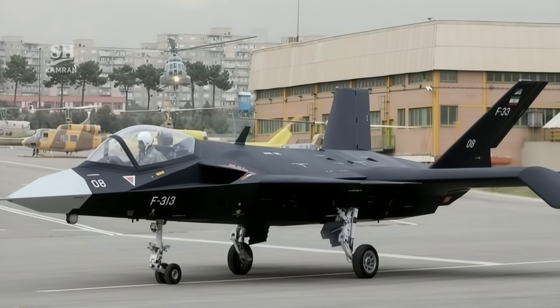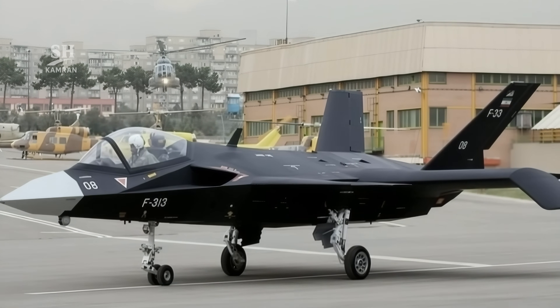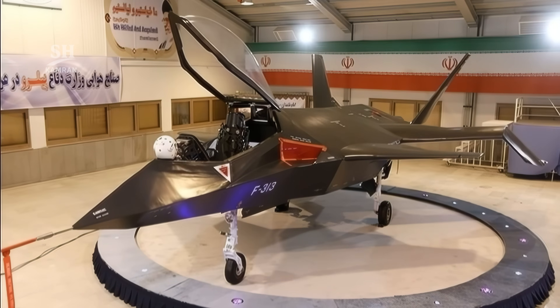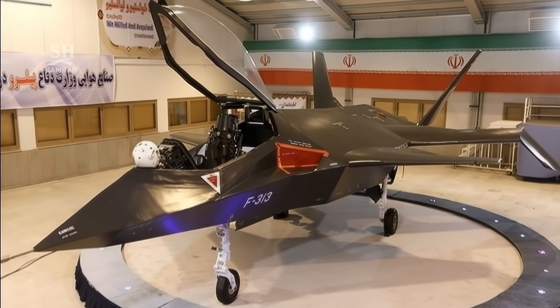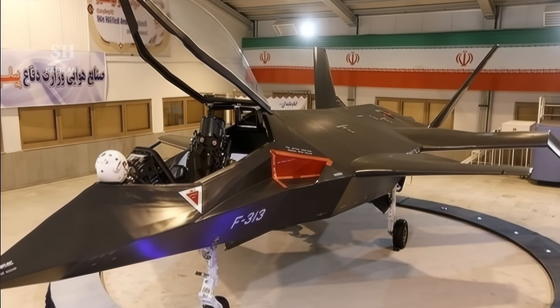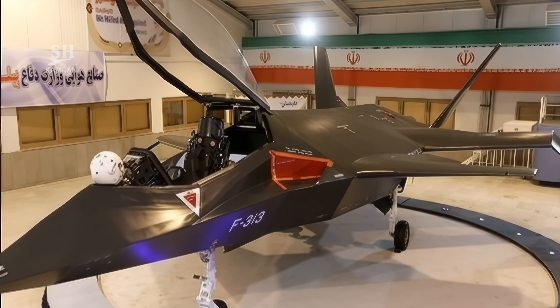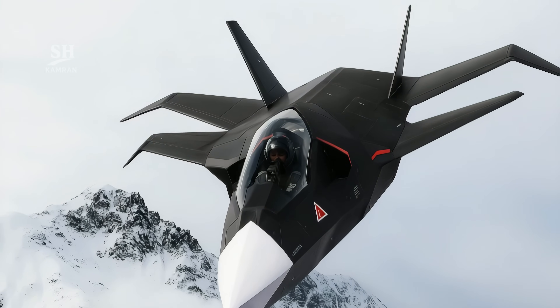Is the Qahir 313 the secret weapon that could reshape the future of warfare? Iran claims it has adapted stealth fighter technology into an indigenous jet-powered drone. In this video, we'll explore the intricate details of this mysterious project. Fascinating insights are ahead!